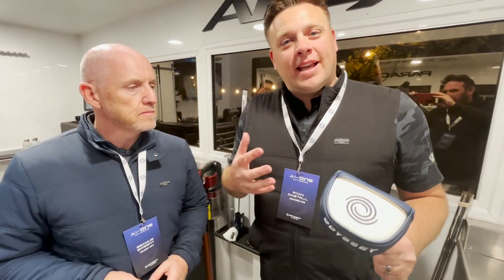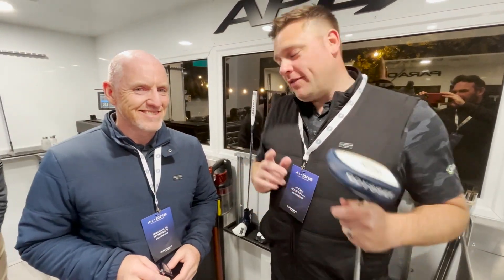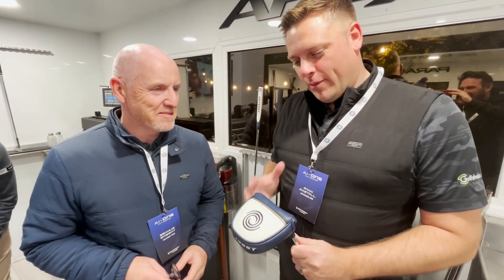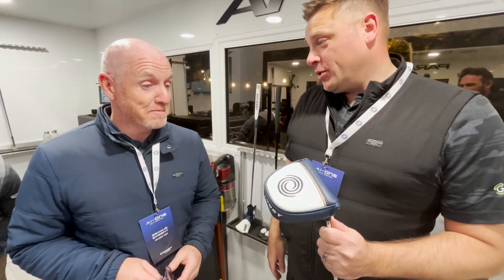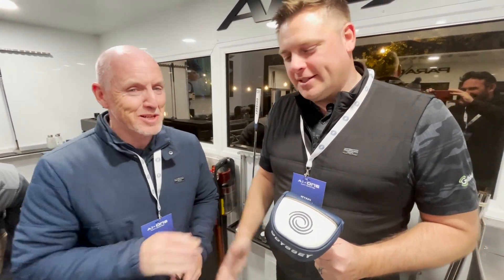It's not every day that you get fitted and then walk into the Callaway Tour truck, which is next to the putting green here, and have this man build your putter for you. We've gone through the entire process and walked out with exactly what we chose — we just need to hole some putts with it tomorrow. Thank you very much, really, really appreciate it.